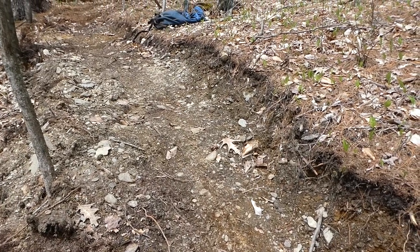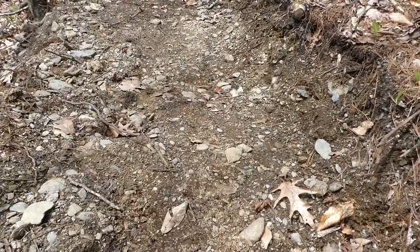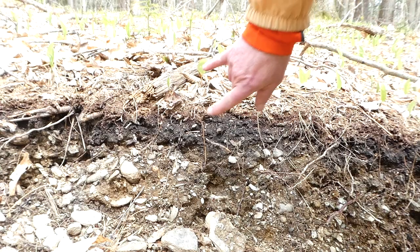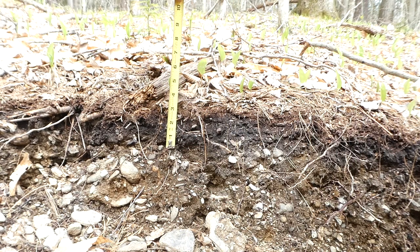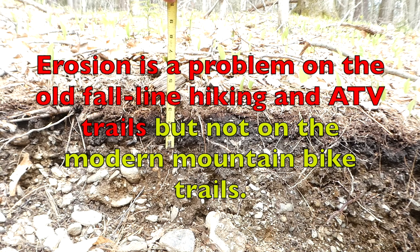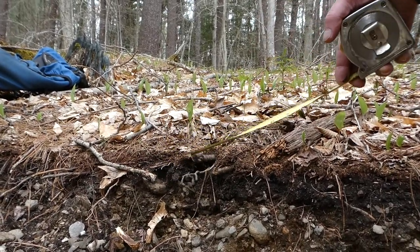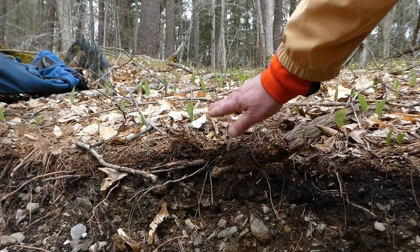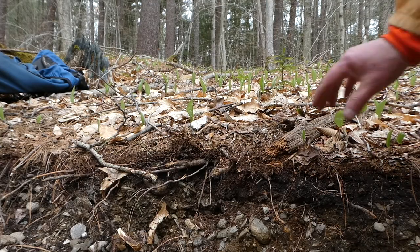One sustainable trail building technique advocated by IMBA — the International Mountain Bike Association — is to bench cut on a side hill, getting down to mineral soil so your tread isn't organic material. Looking at the side here, there's organic material of about three inches, and then mineral soil below. The problem isn't erosion or leaf blowing — it's that this soil packs down from use, especially if you ride in the wet. That three inches probably goes down to one or less. That's why the trails are rooty: soil compaction.